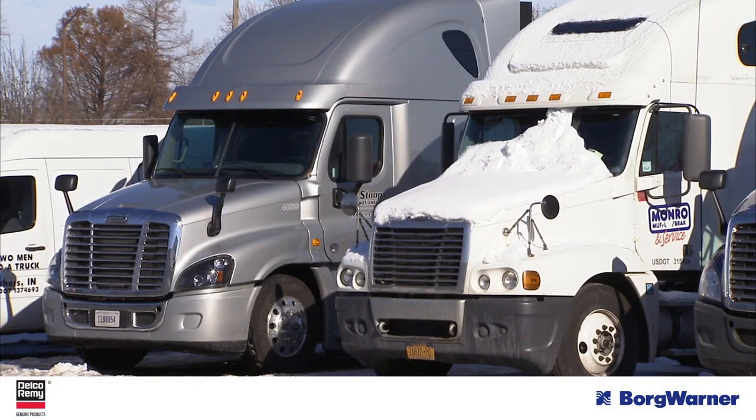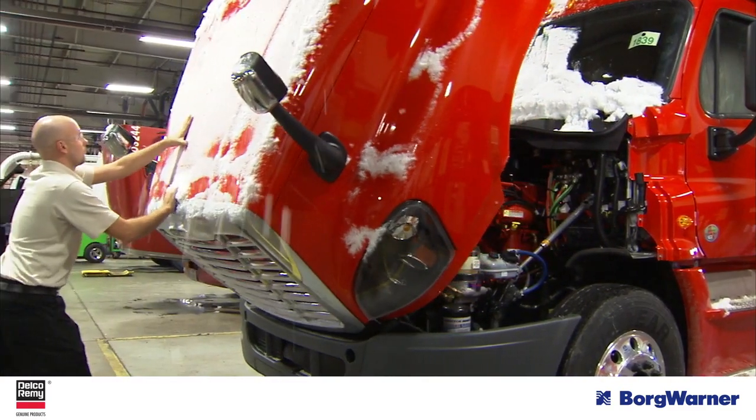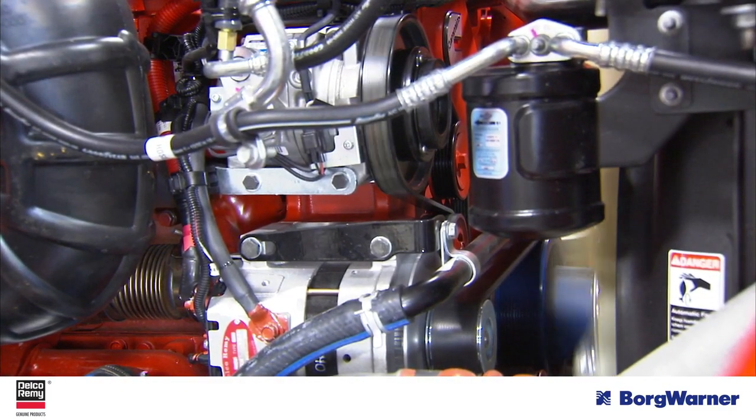The next factor that impacts reliable cold cranking is the state of the starter main cables. Ideally, before the winter months, check cables for loose connections and corrosion. Both can increase circuit resistance and lead to slower cranking speeds.